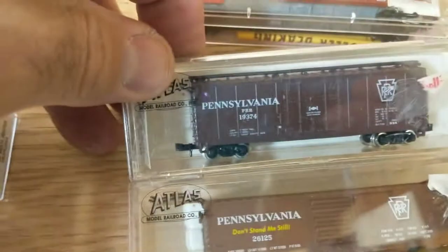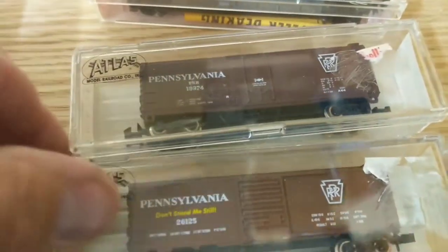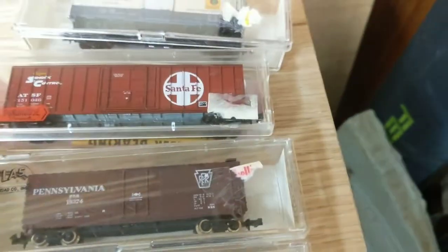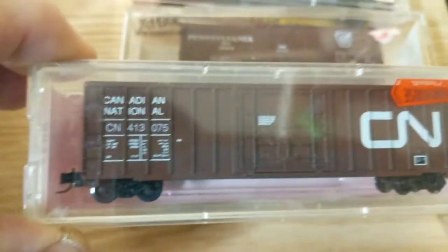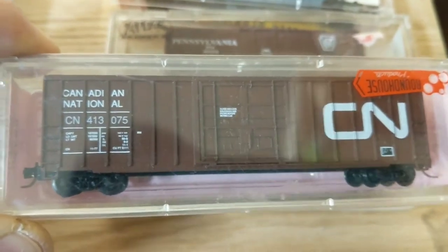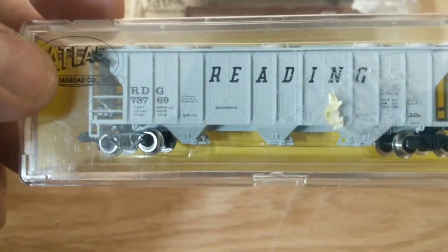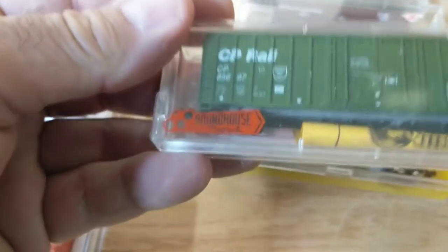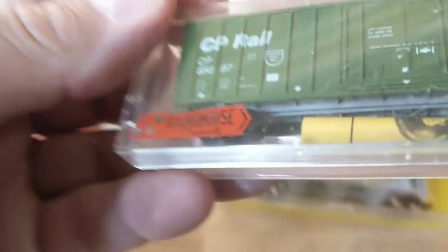And a couple of Pennsylvania 40-footers — I like them. Both of them have metal wheels. Another CN kit — that's what it looks like together from Roundhouse. A Reading three-bay hopper. Yeah, three-bay hopper, Reading. I like hoppers. Another Roundhouse kit — CP Rail. Something different, they're cool cars.